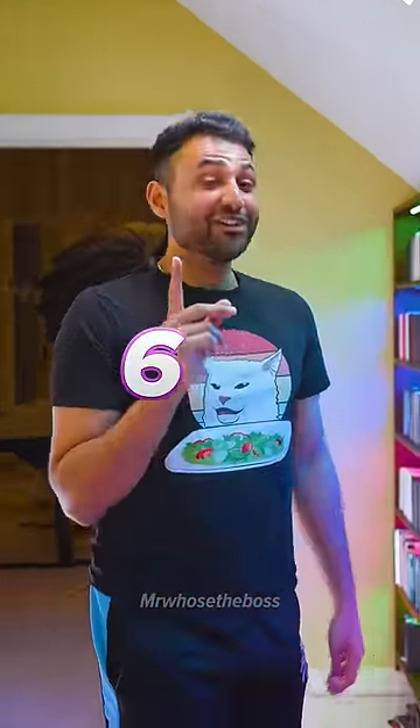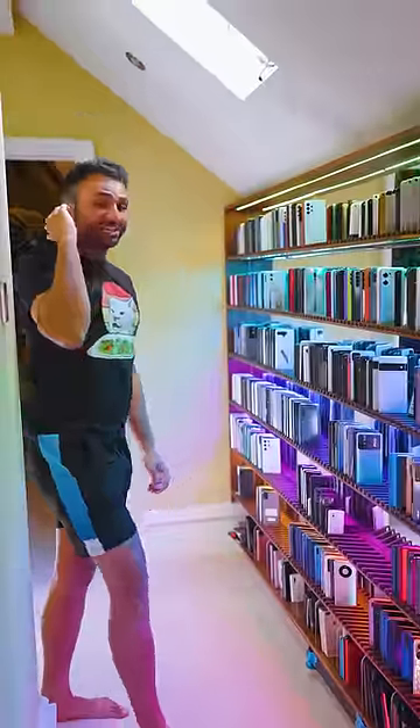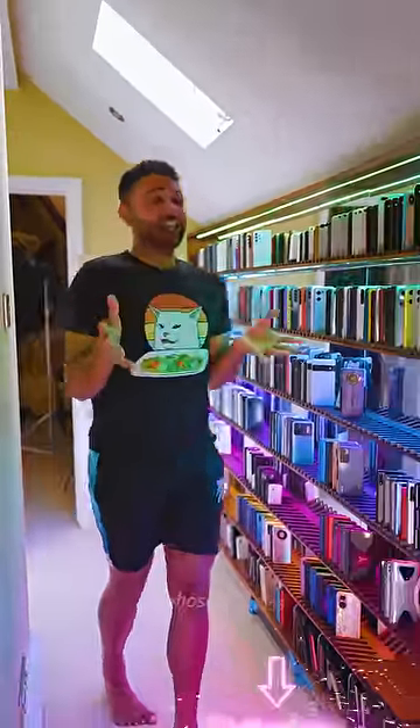And if you're wondering how many devices we have in total — 626 as of right now. I'm quite reachable. Huge thanks to DIY Perks for this insane collab project.